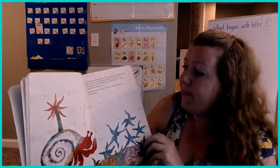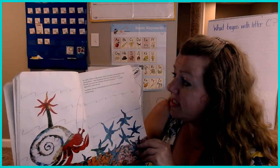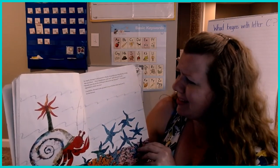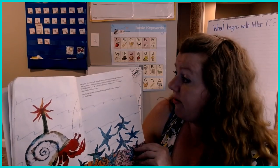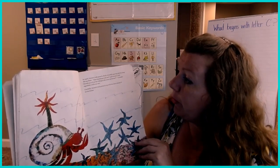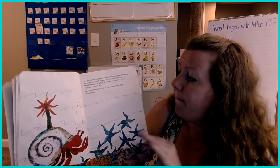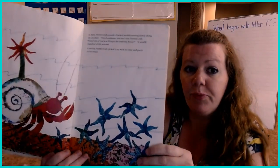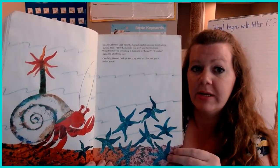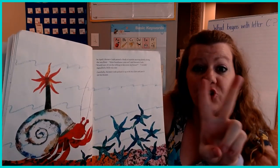In April, Hermit Crab passed a flock of starfish moving slowly along the sea floor. "How handsome you are," said Hermit Crab. "Would one of you be willing to decorate my house?" "I would," signaled a little sea star. Carefully, Hermit Crab picked it up with his claw and put it on his house. So we have a sea anemone and now we're getting a starfish — two things.